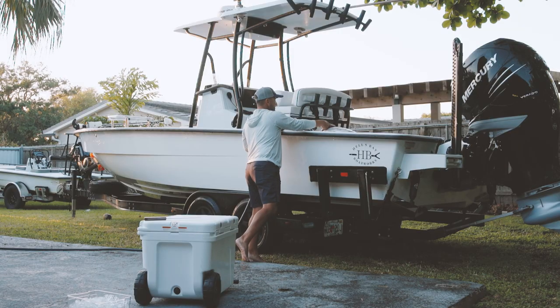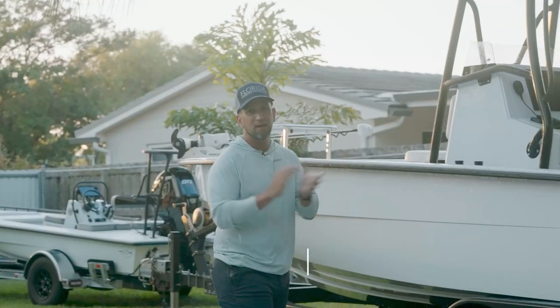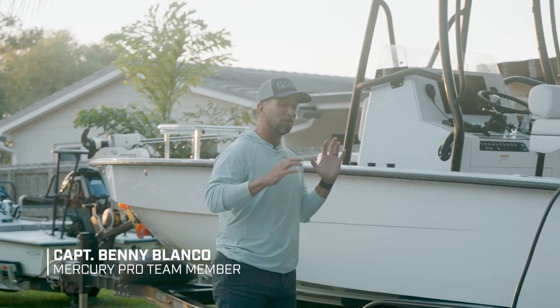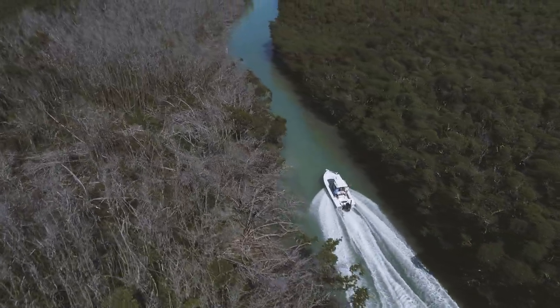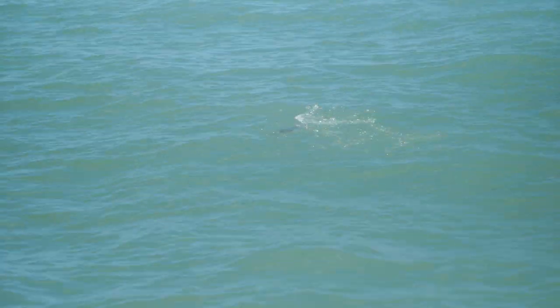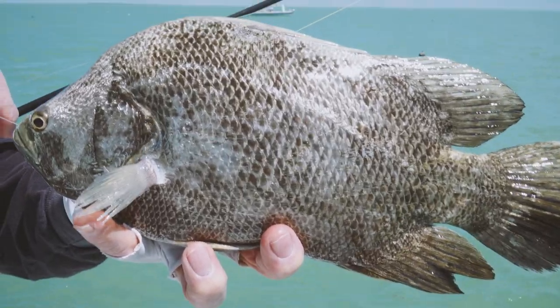My favorite fish to eat out of the Everglades National Park is triple tail. Hey guys, Captain Benny Blanco. After a long day in the Glades, one way I know how to make it up to the wife is to bring delicious fish home for dinner. Not only are they delicious, in my opinion, maybe one of the top five fish out there to eat fresh.